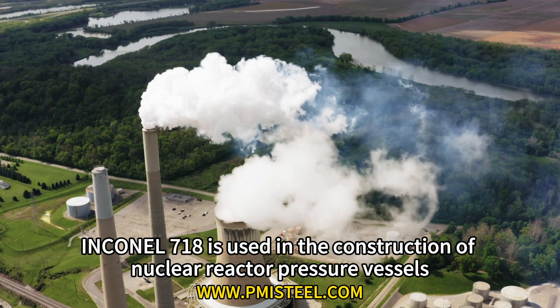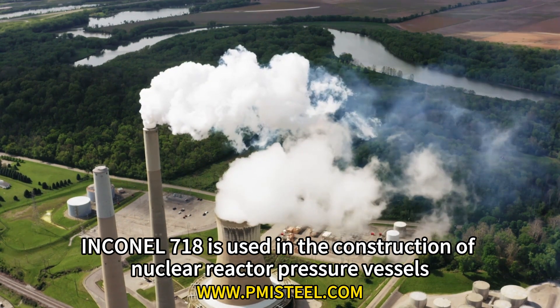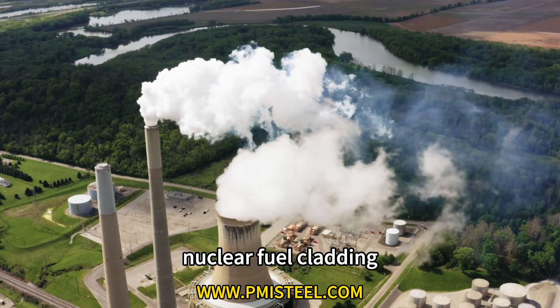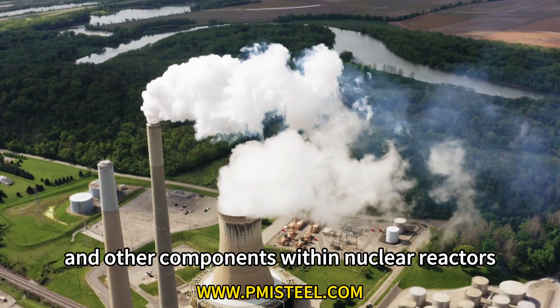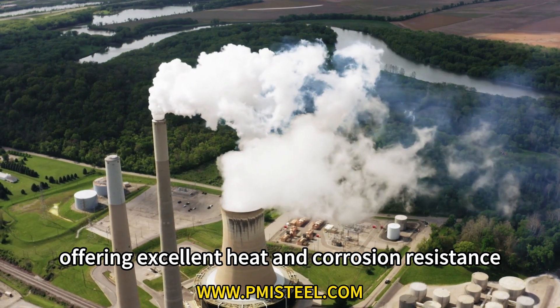Application 3: Nuclear energy. Inconel 718 is used in the construction of nuclear reactor pressure vessels, nuclear fuel cladding, and other components within nuclear reactors, offering excellent heat and corrosion resistance.